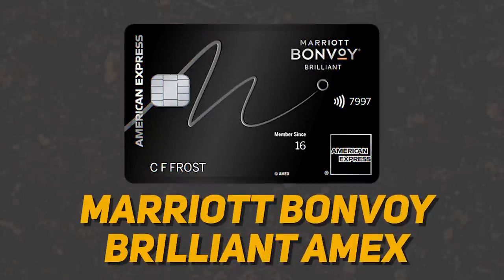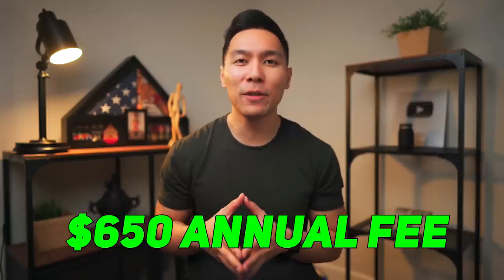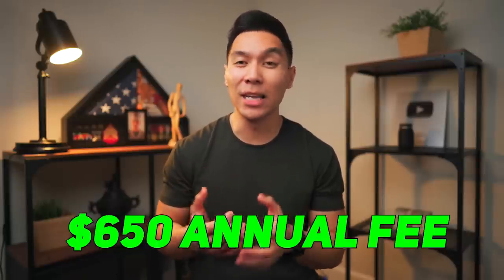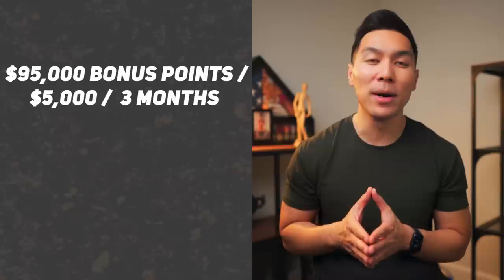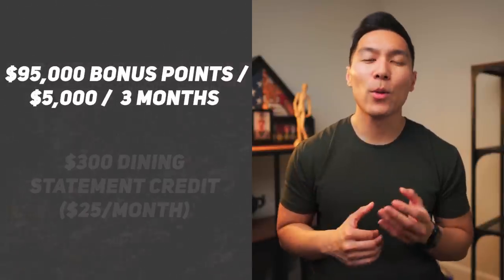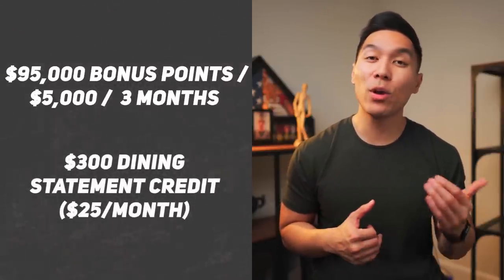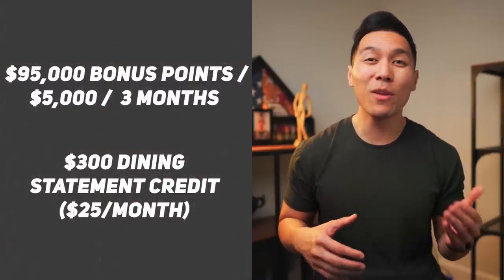The next card on the list will be the Marriott Bonvoy Brilliant Amex. This was a tough choice because I wasn't sure if I should pick this card or the Chase Marriott Bonvoy Boundless, as both hotel cards serve different audiences and have huge differences in annual fees. This card has a massive annual fee of $650, but there are some ways to offset it. There is a welcome offer of 95,000 bonus points after spending $5,000 within the first three months — enough for a luxury hotel stay or a couple nights at a mid-tier property. You also get a $300 dining statement credit, which comes at $25 per month.